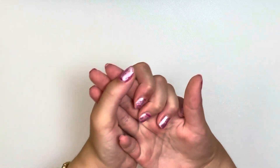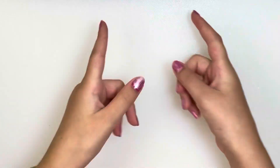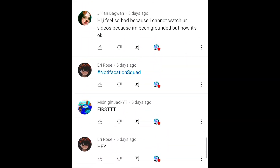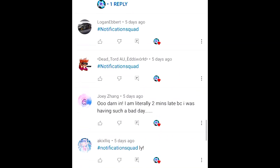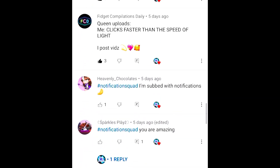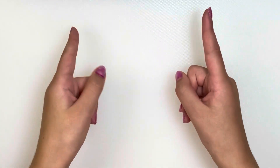Hi guys, it's Sarah! Today I'm going to show you the best and worst fidgets to bring back to school. On the screen are today's shoutouts — if you also want a shoutout, just subscribe, turn notifications on, and be the first 20 people to comment hashtag notification squad on my video. I'm super excited to review the fidget toys, so now let's start!